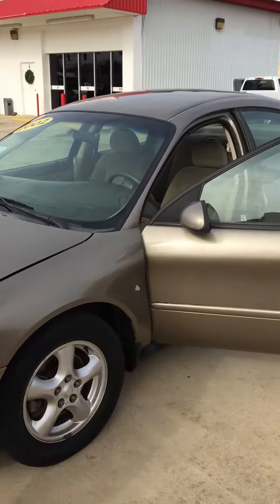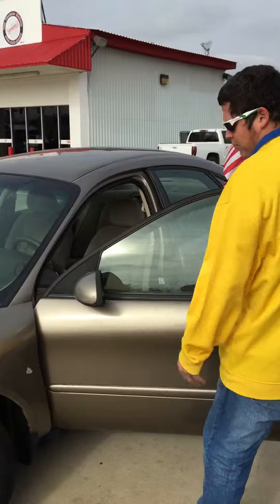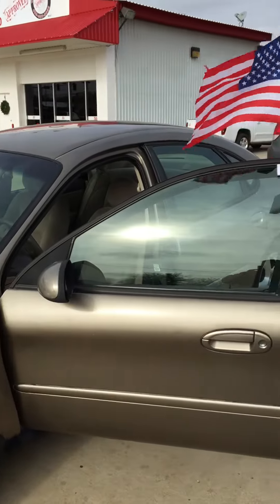It does have lights under the mirror, so for an older couple possibly, getting out of the car at night, you can see where you're going.